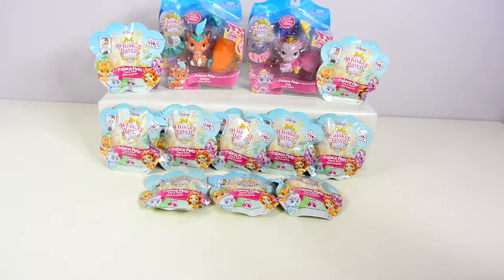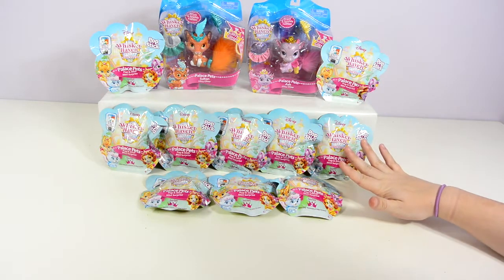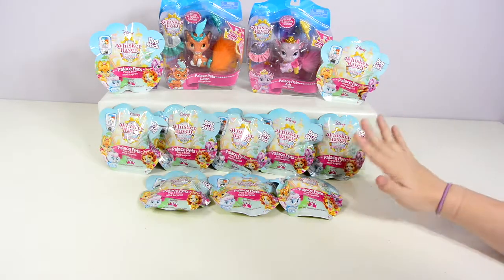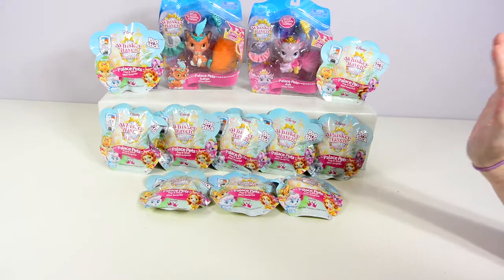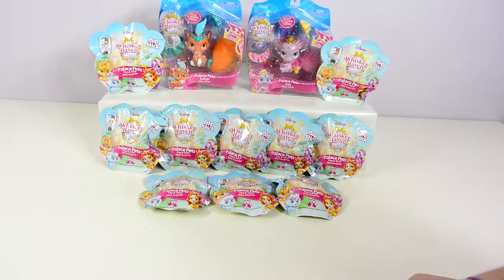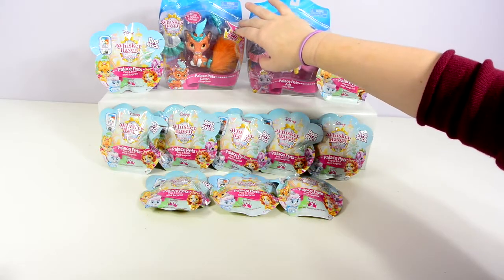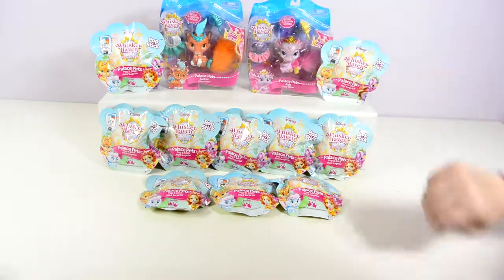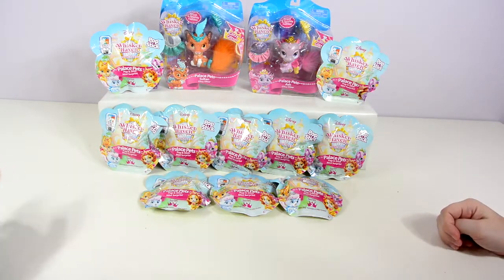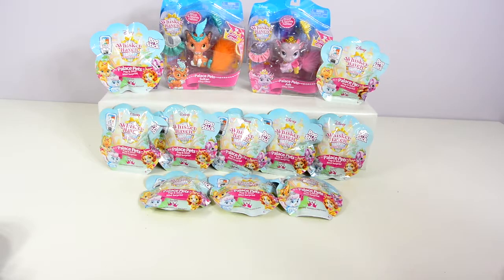There are nine in this blind bag set and we have ten packages here today, so that means I'm hoping we'll get a full set, which means we can only get one duplicate. There are also two packs where you can see who you got — we're going to open those last. But those are different than the ones in the bag — yes, these are bigger, but they're also palace pets.